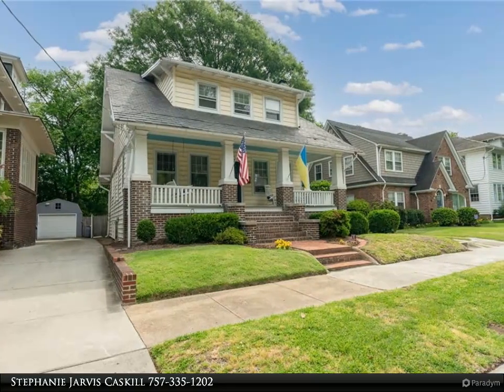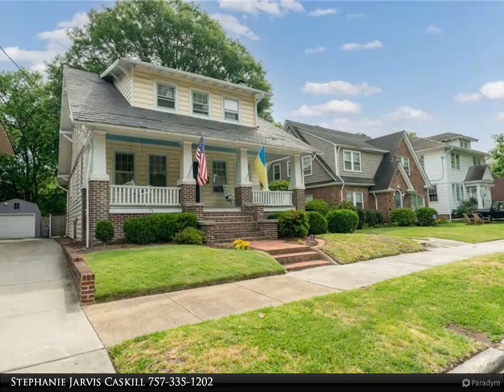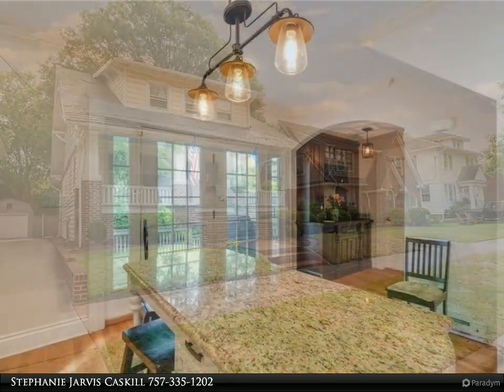This Berkshire Hathaway Home Services Town Realty property video is presented by Stephanie Jarvis Caskill. Beautiful, cared-for home in Westgate.